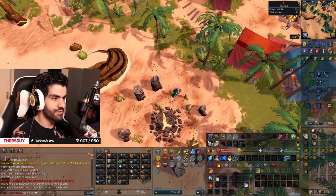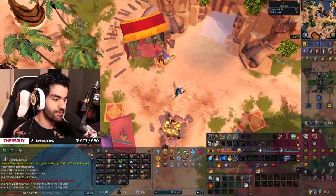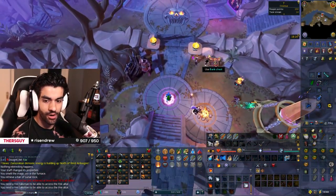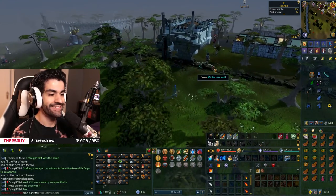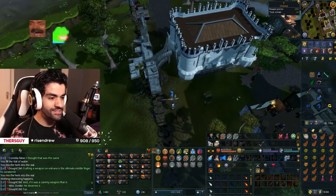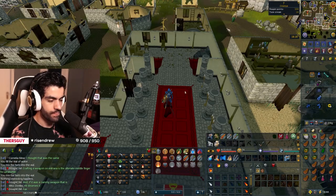Oh no. I don't have a fire talisman. Wait, I don't have any talismans? Life is so hard. To the abyss. I've got a hood of a rock. Why is life so hard? We're on One Small Favour to get a fire talisman. I've done the miniquest, I just must have skipped the post-quest dialogue. All right, let's go.